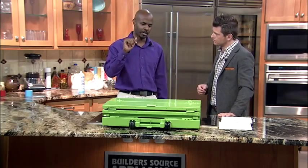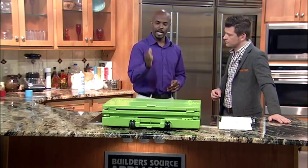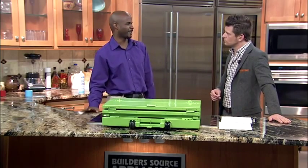Absolutely. You just click on the Indiegogo icon on our website. We have two different sizes — this is the full size going for $499. We also have a half model, about half the size, going for $199, very cheap. And the prices will definitely not stay that low for long.